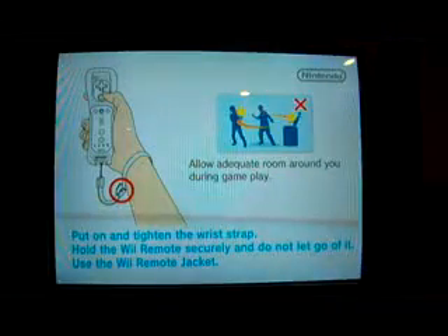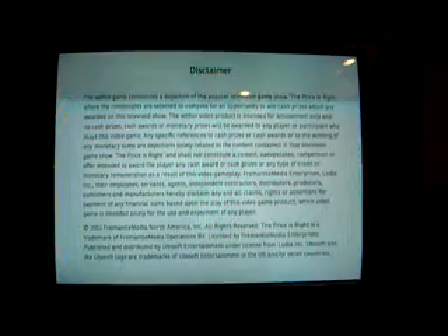Well, there's that music everyone knows and loves, and that music means it's time for some more Price is Right Decades. Game number 18, and I have a 17 game total of $252,875.